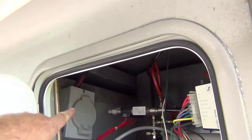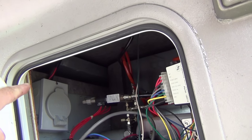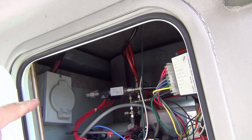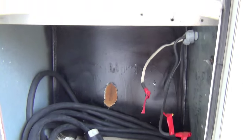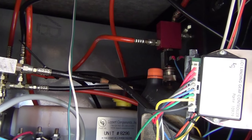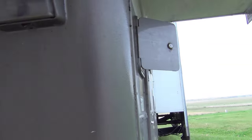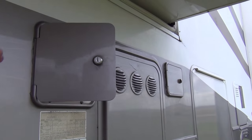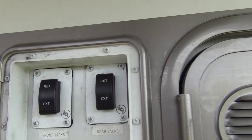I'll take you on a more detailed tour outside now. This cabinet contains an additional 30-amp plug — there's a 50-amp power cord in the back and a 30-amp source that can be plugged in here for a generator; there's your cord for it. In here you'll see the landing gear, the Lippert hydraulic pump and distribution. Here are the controls for the front and back hydraulic jacks.